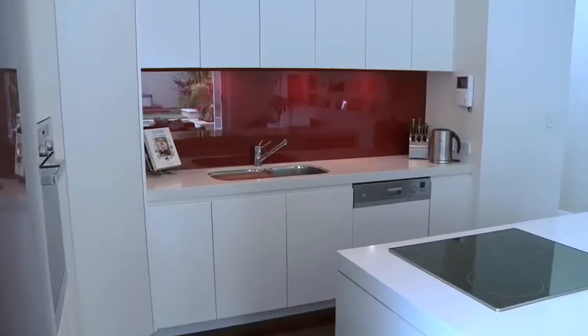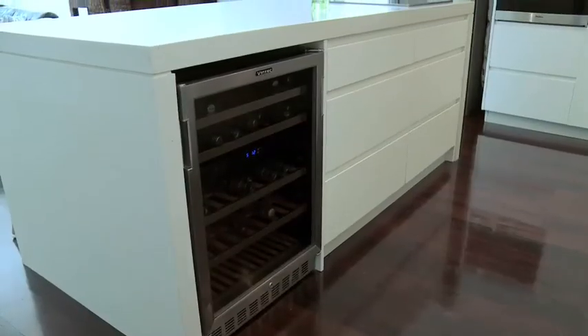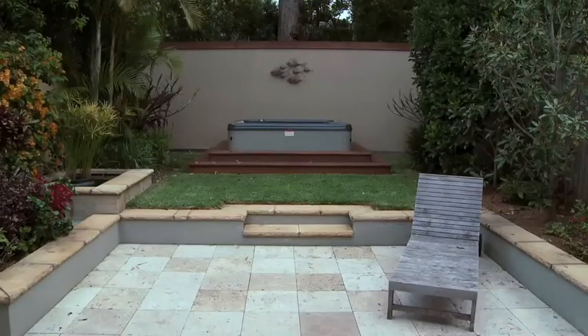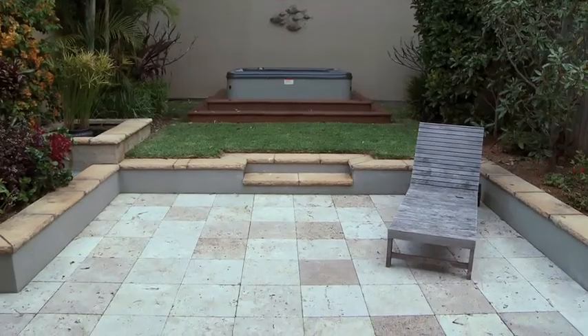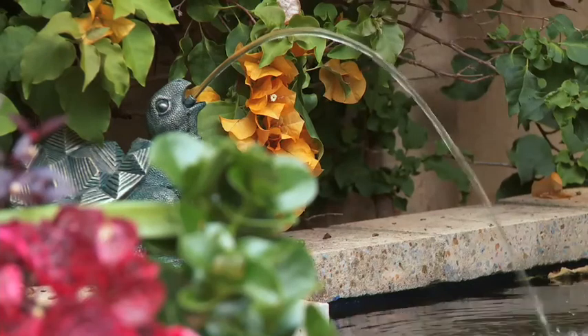Encompassing a sleek Caesarstone gourmet kitchen with European appliances, integrated wine fridge and a breakfast bar, the main entertaining space with air conditioning is framed by bifolding doors opening to a wonderfully private established garden with spa and tumbled travertine terrace.